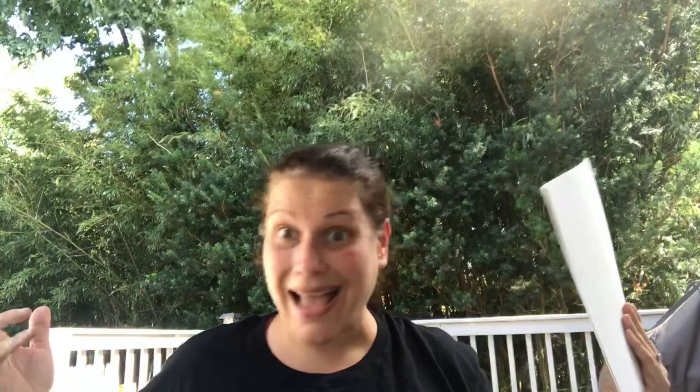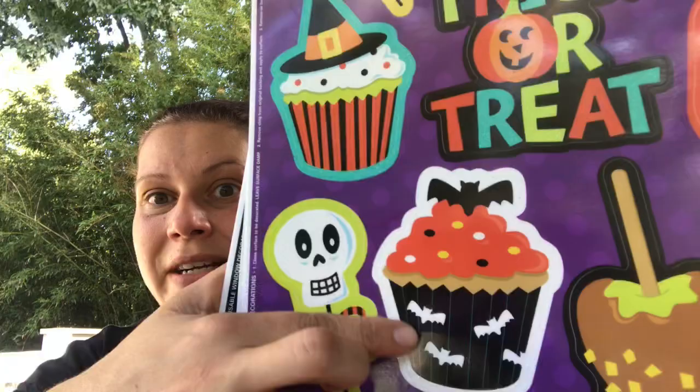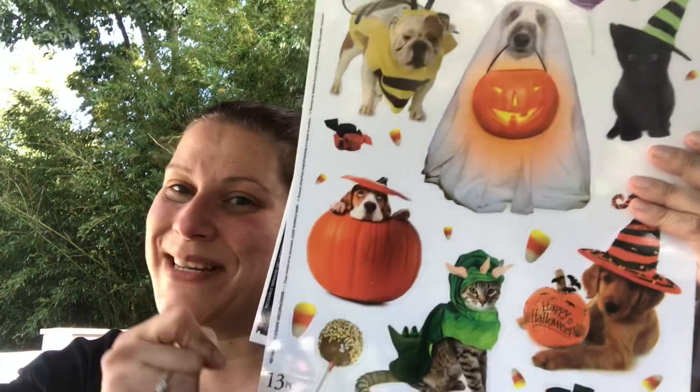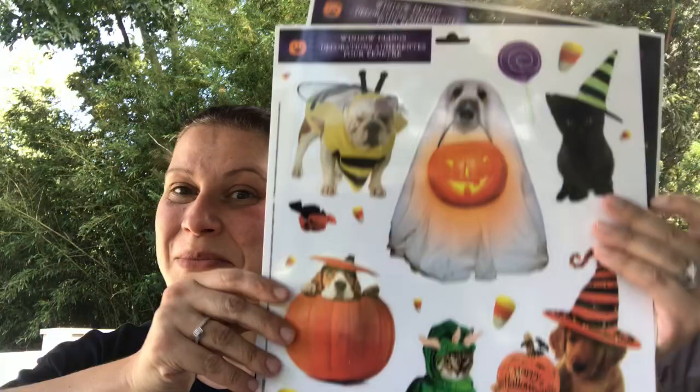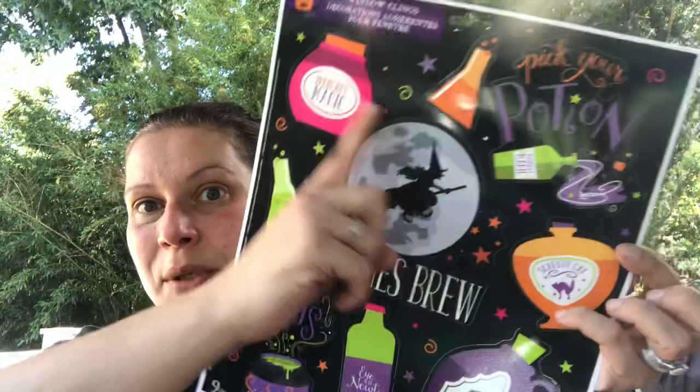I got three window clings — they have glitter on them that you can't fully see on camera. I love all the Halloween sweet treats one that says 'trick or treat.' I also got the little animals dressed up with little candies — I got that one last year too and I just love it. And the Witches Brew Hocus Pocus one with all the potions.